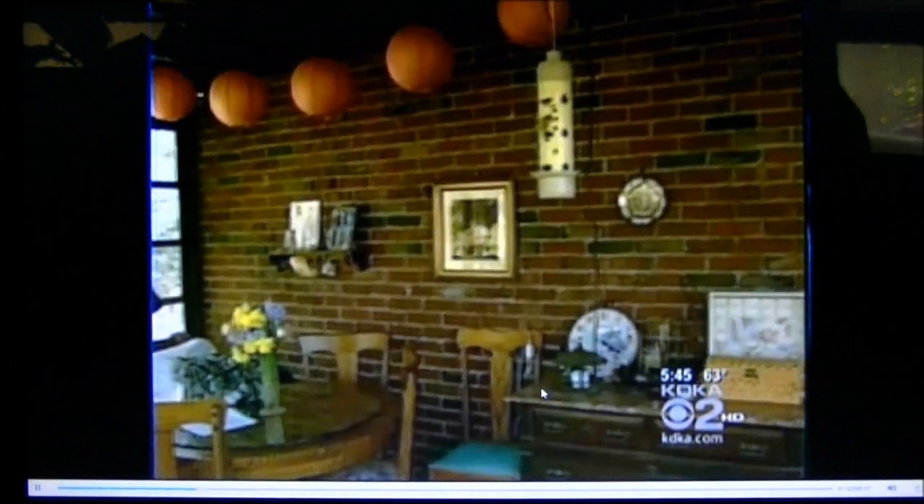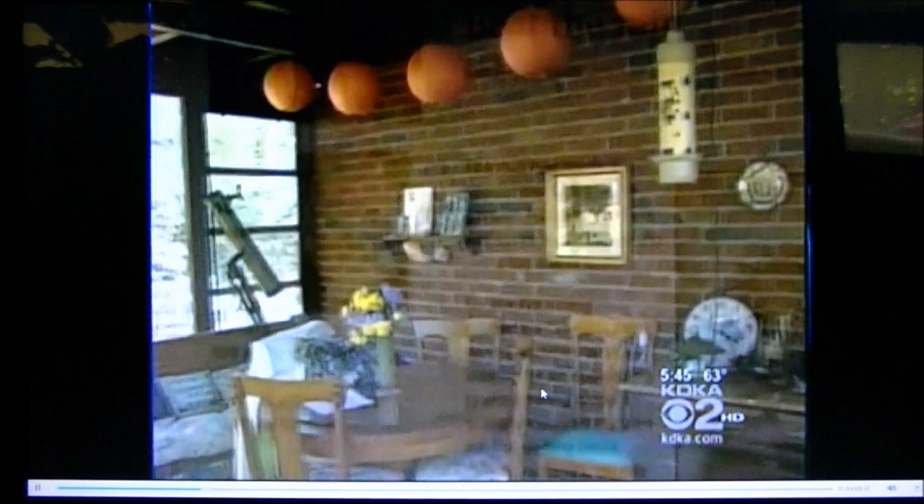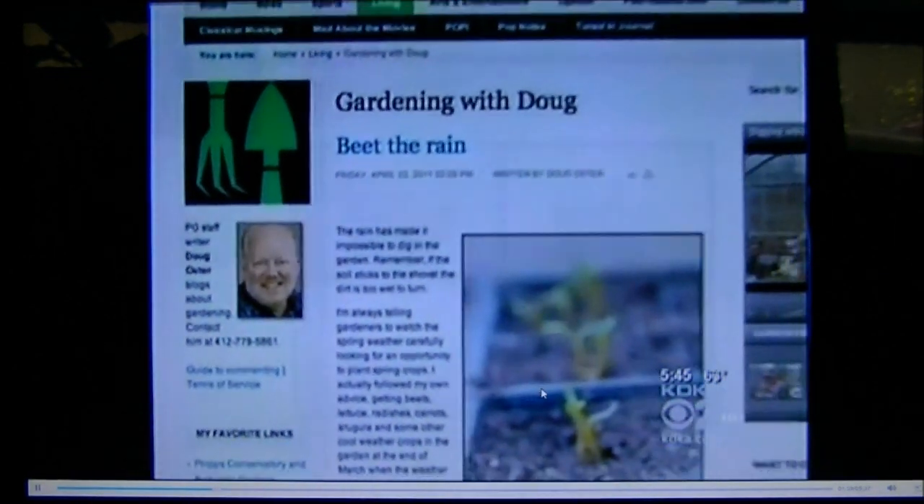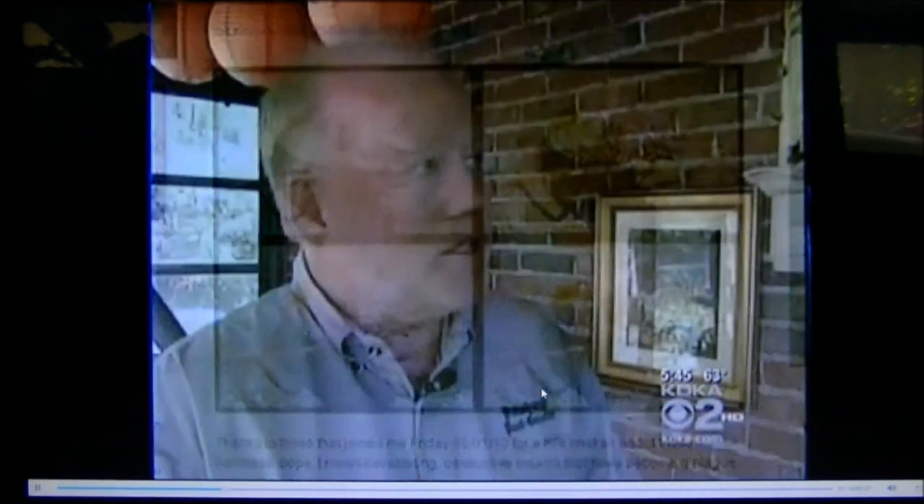It's hanging here in Doug Oster's sun porch. He's the Post-Gazette's gardening editor. He talks and blogs about many different gardening issues, but recently stink bugs have been the most popular subject. Doug's had this new trap up for about a week. How does it work?